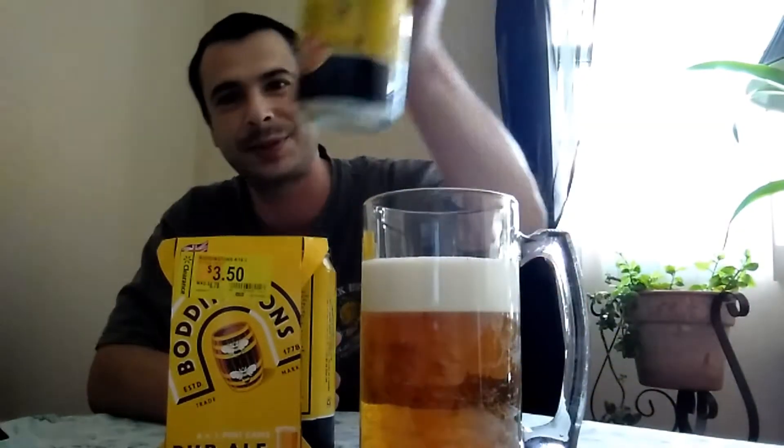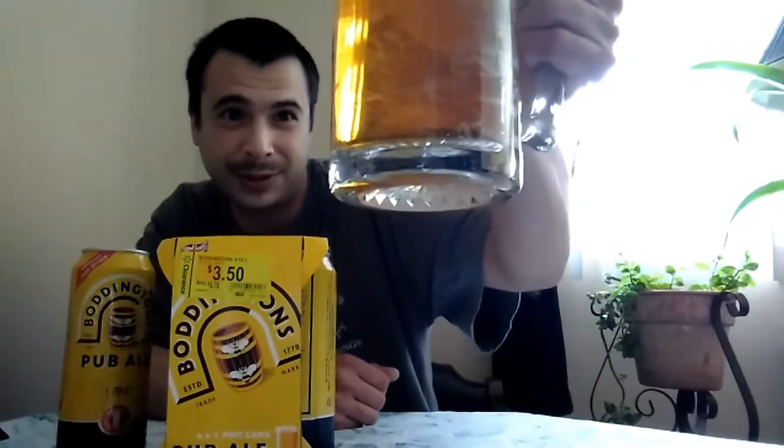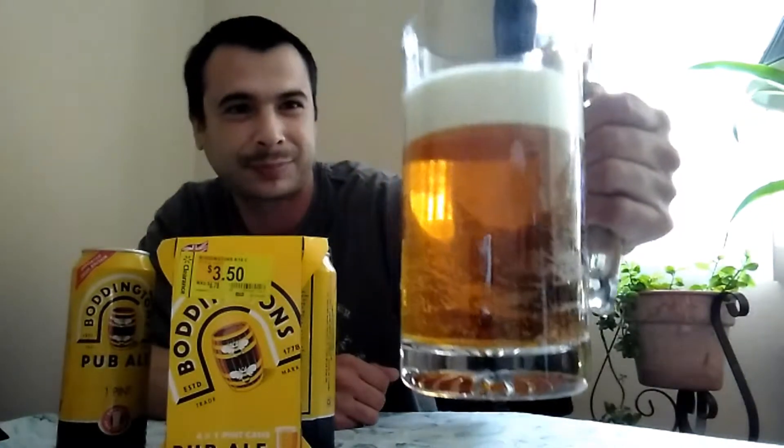Like I said, it's supposed to be smooth and creamy. As you can see, we've got a nice white head on there, a nice light amber-brown tint. But look at that head, man — it just looks nice and pretty. It looks like a damn commercial. But let's go ahead and give this a taste.